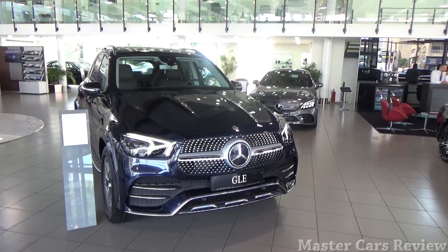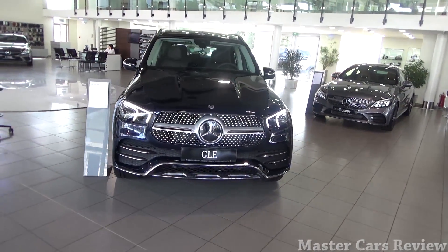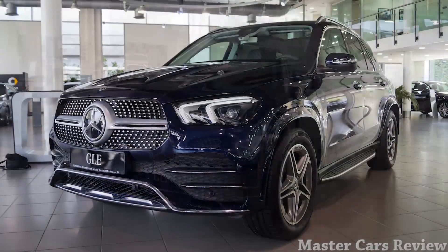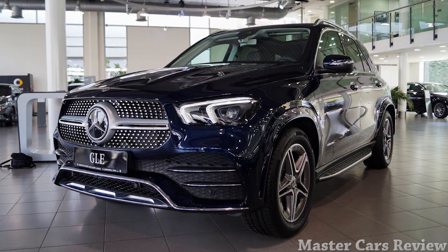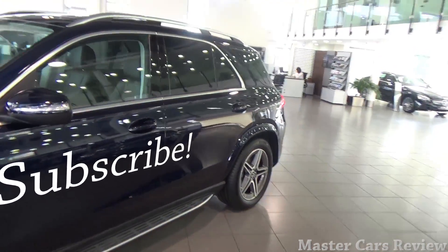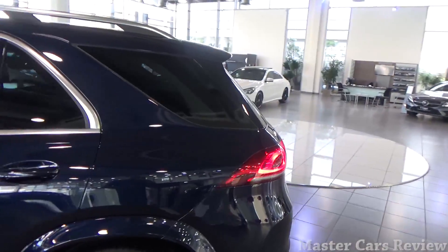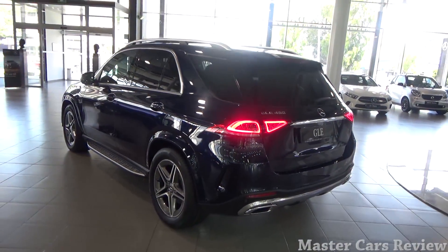This is it guys, the new Mercedes-Benz GLE. It's updated for the 2020 model year. As you can see, you have a completely new front fascia. It's quite aggressive. But to be completely honest with you guys, I'm not a huge fan of the design styling of this SUV, especially the rear. A lot of you guys might agree with me.